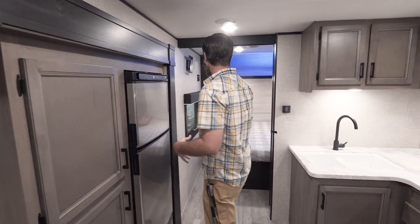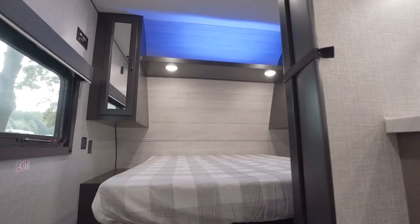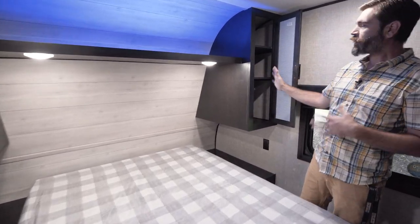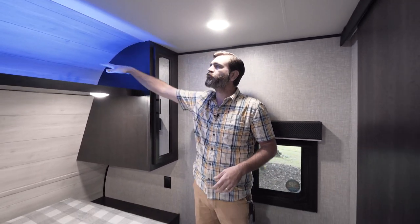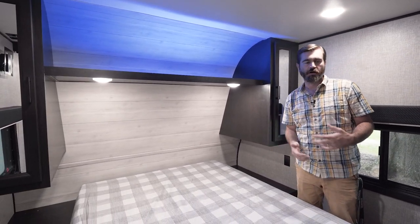Behind me we have our bedroom. The bedroom features a decent sized bed with closets on either side — you can walk around it. On this side we have shelving; on the other side we have hanging space, so they've divided it up nicely. They put in a nice big shelf up top with some mood lighting that you can turn on and off.